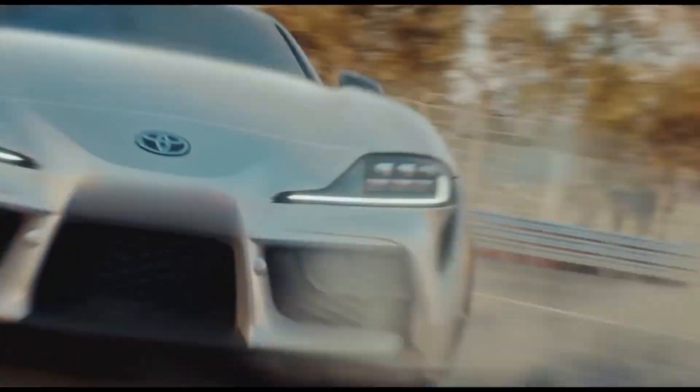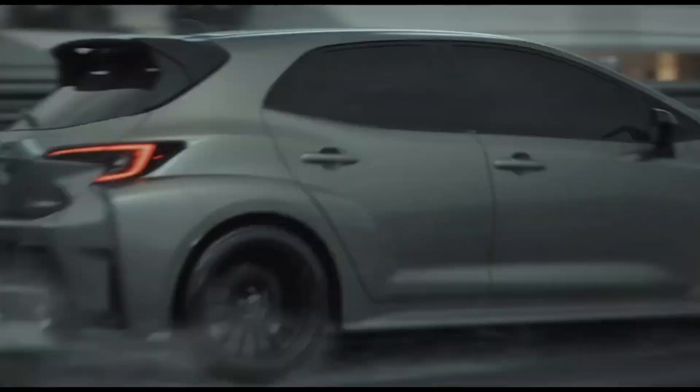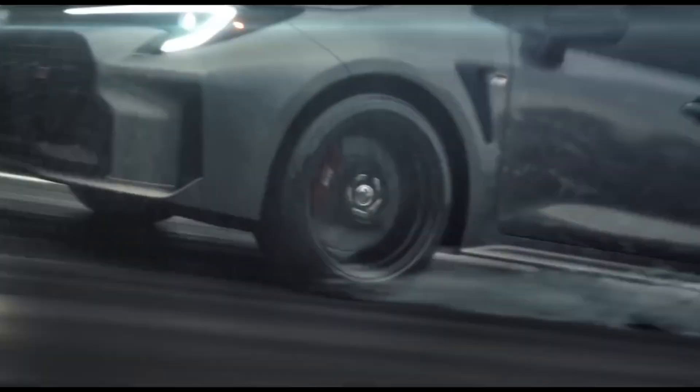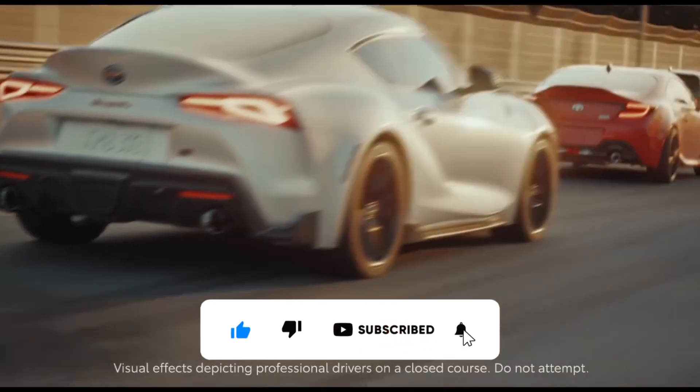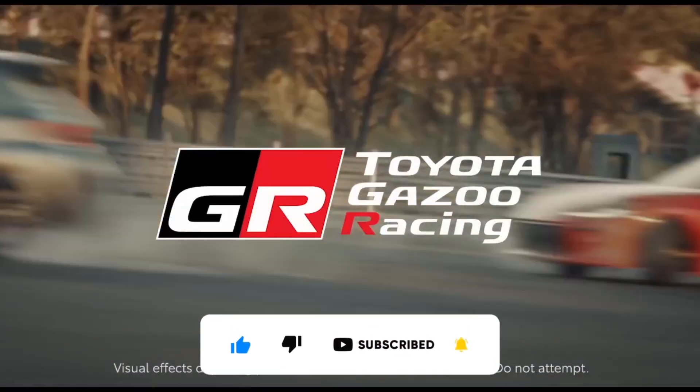What are your thoughts on Toyota's GR86? Comment down below and let us know. If you want to see more videos like this one, please click on the notification bell and the like button before you leave. Thank you for watching.